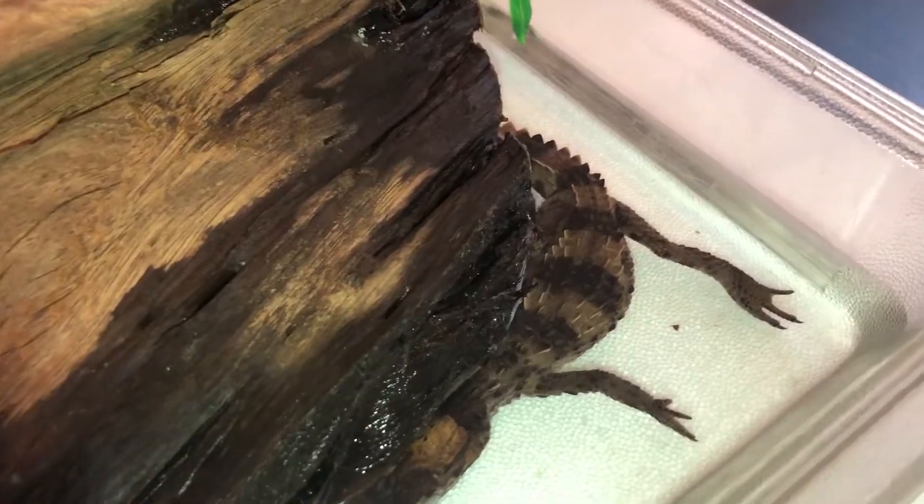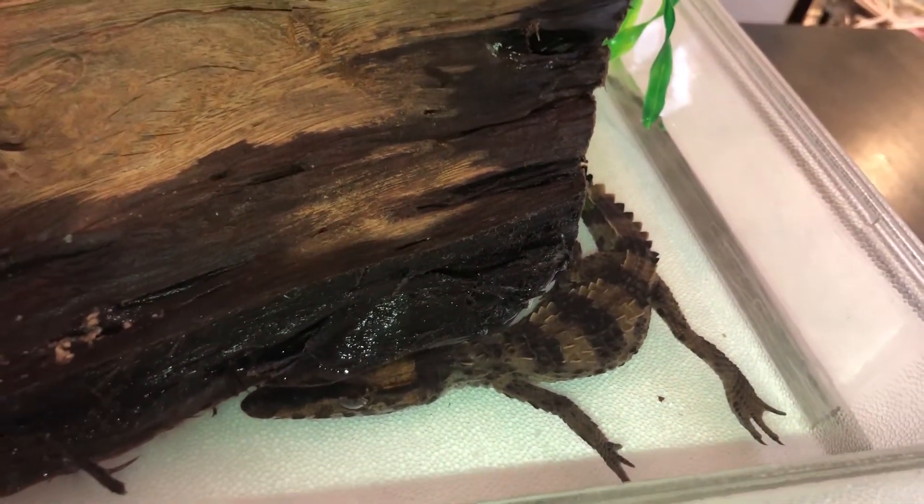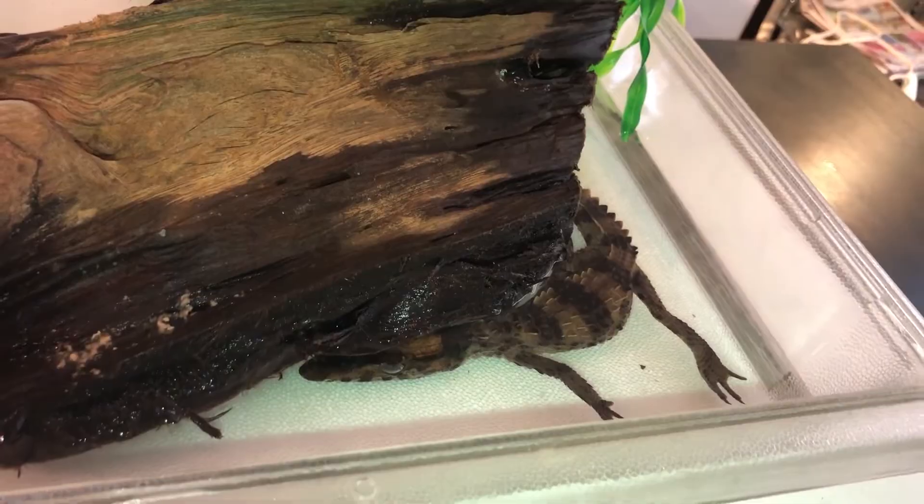These guys are the second smallest caiman or crocodilian you can get, only behind the Cuvier's dwarf caiman. They're super intelligent, and there's a lot of training you can do, which involves feeding a lot of times. Right now a bite really isn't too bad, but you definitely don't want to take a bite from a four or five foot crocodile. These guys require a lot of patience and time.